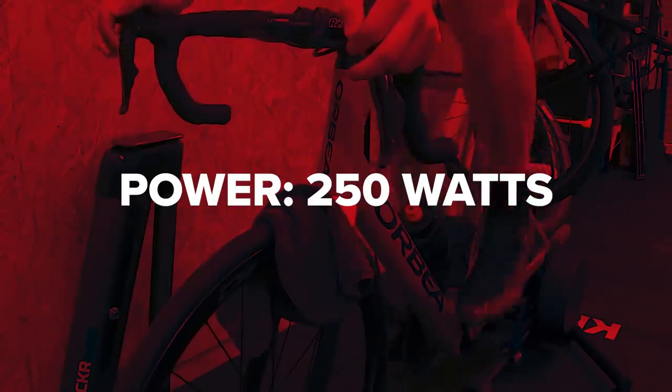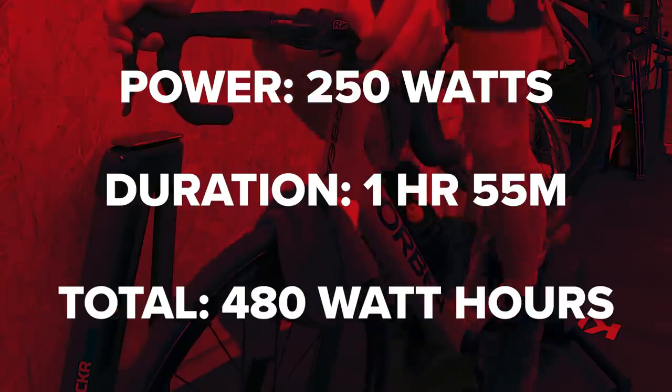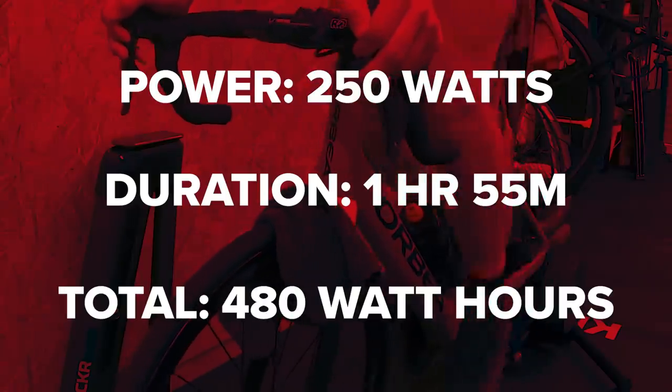Riding at a continual 250 watts, it's going to take me one hour and 55 minutes. That's going to take some going this evening, especially after a busy day here at GCN Megabase. I better get my feet up for the afternoon and take it steady. I've made it home from GCN Megabase and it's now time to get on the indoor trainer and see what it's going to be like to replicate some of those power demands.